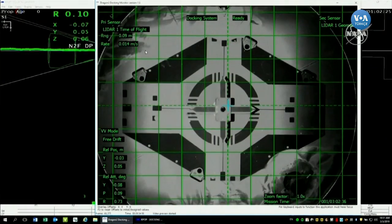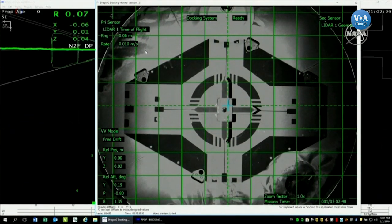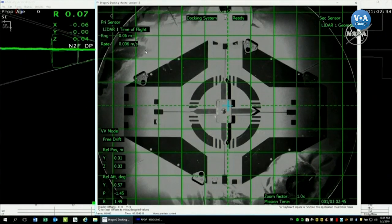You can hear the cheers behind us at SpaceX headquarters in Hawthorne, California. We have confirmation of a soft capture of the Dragon spacecraft to the International Space Station.